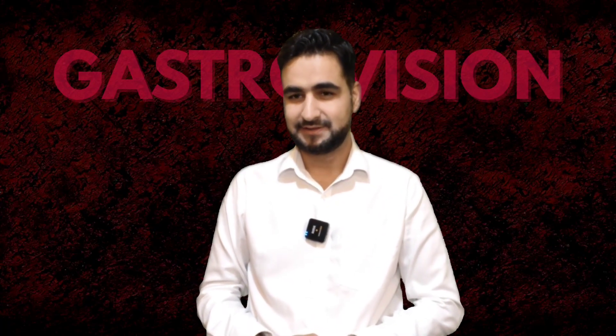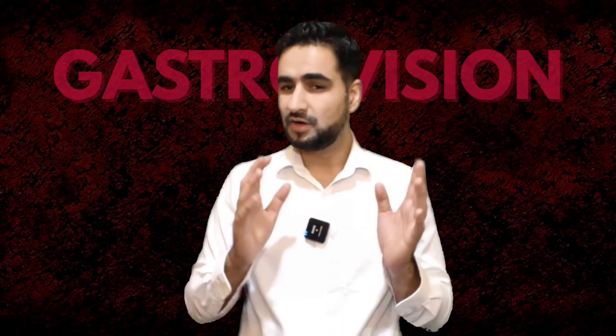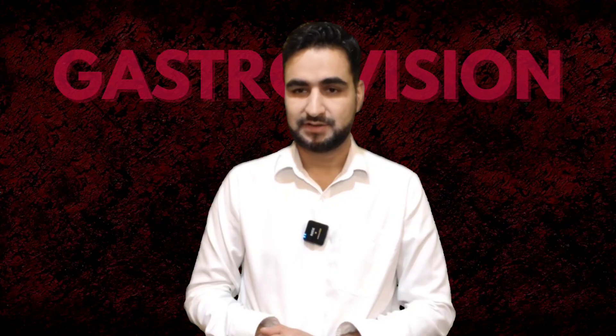Welcome back to GastroVision. I'm Dr. Kaji Sohail from Government Medical College, Srinagar. Today we are diving into the latest EASL guidelines on Hepatitis B, starting with one of the most crucial questions: who should we screen and how should we do it?